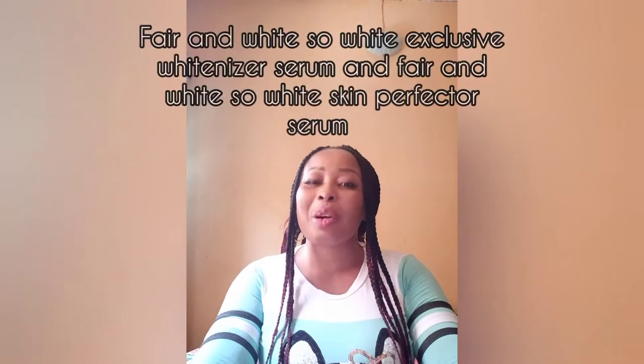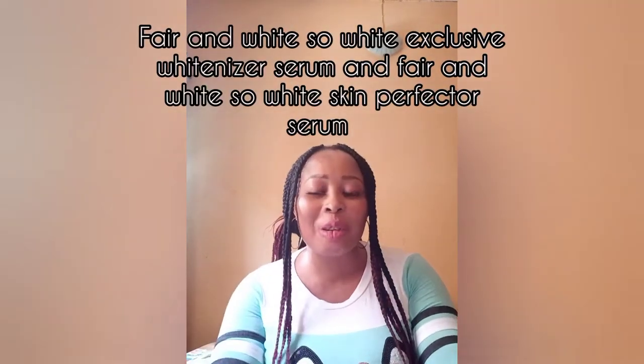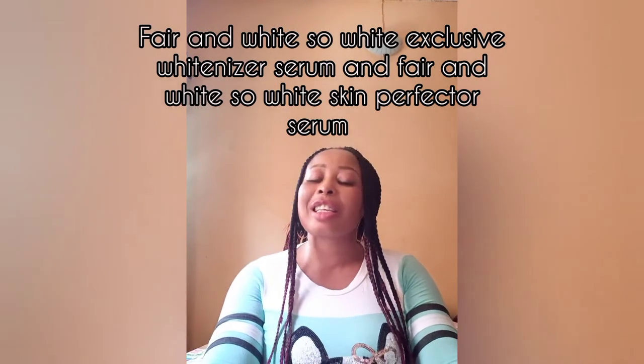Hi beautiful lovelies, it's your girl Mary Sparklings here. On this video today I'll be making a brief review of Fair and White So White Exclusive Whitenizer Serum and the Fair and White So White Skin Perfecter Serum. My name is Mary and on this channel we talk about skincare, beauty tips, lifestyle, and entertainment.